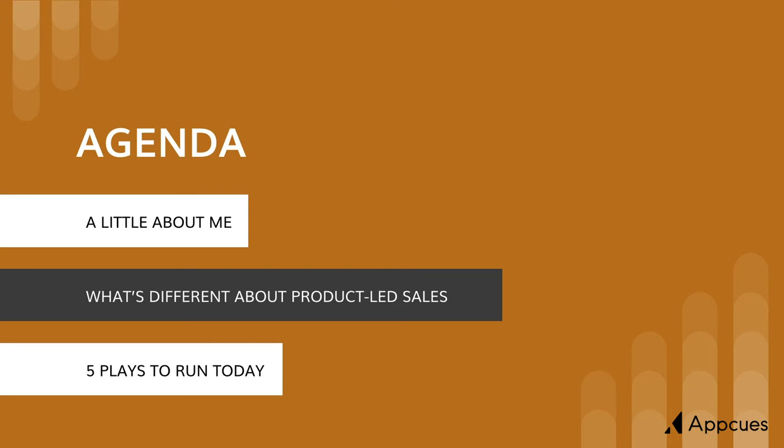Whether we like it or not, we're living in a post-demo world. And this changes the sales process in a few ways. The first of which is that there isn't one set sales process. This is a core tenant about product-led sales. So let's jump in.